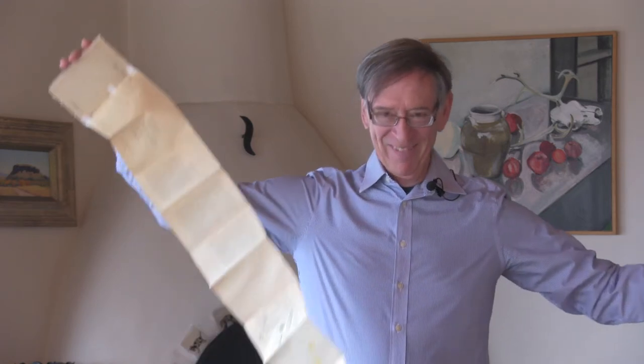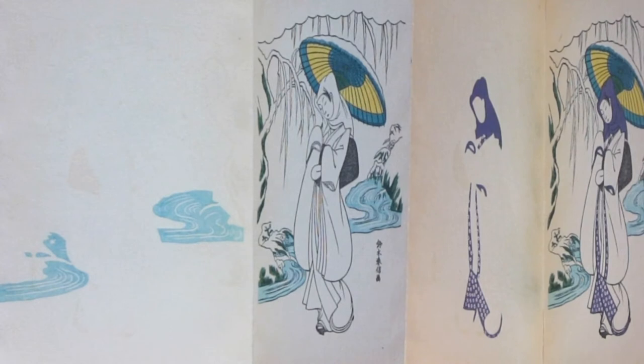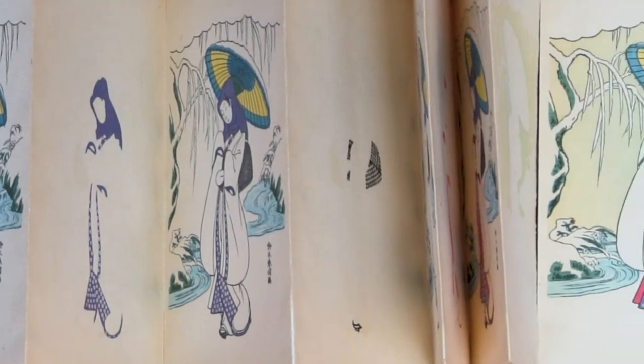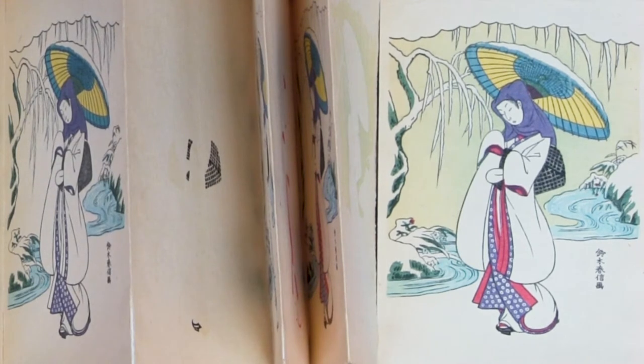This is Emil Orlik's depiction of the making of the colored Japanese prints. In the 1950s, a Japanese company published a book called The Making of a Japanese Print, using Harunobu's Heron Maid. It shows the process starting with the black and white image, then sequentially adding one color at a time — going through about 15 colors to give you the final print. You can see that the making of these spectacular prints was very labor-intensive.